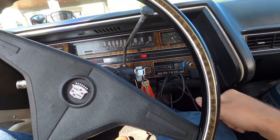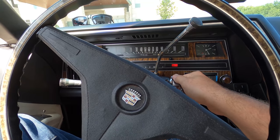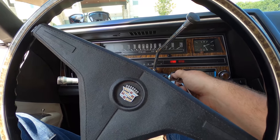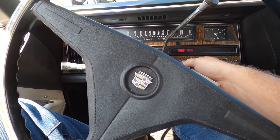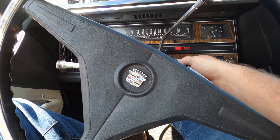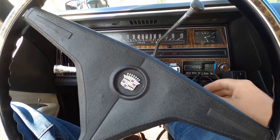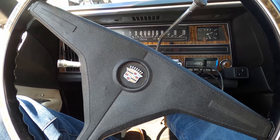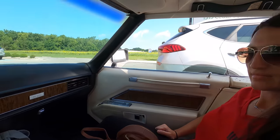Let's do a cold start on Betty here. Get the choke going — give her a couple pumps. Come on now. Oh, there she is! Alright, off we go. We've got a Walmart close — about three miles. That ain't bad.